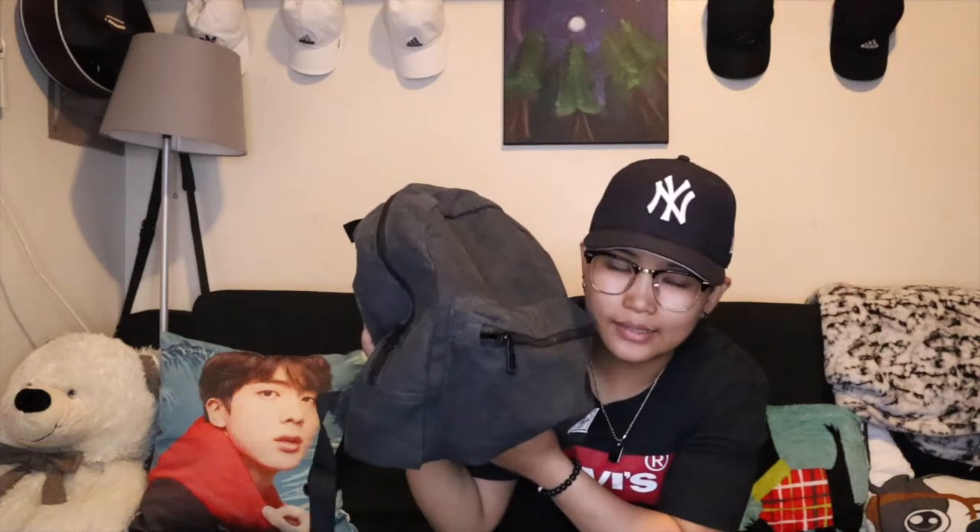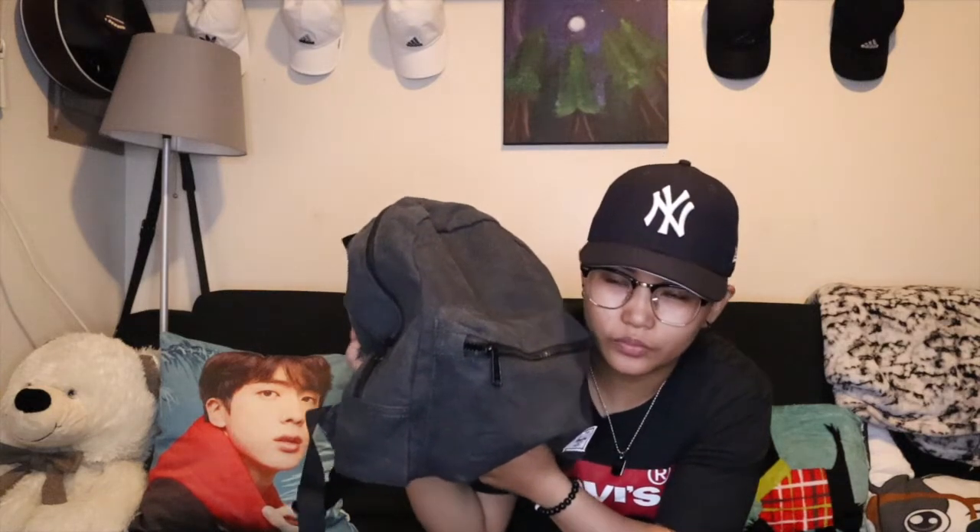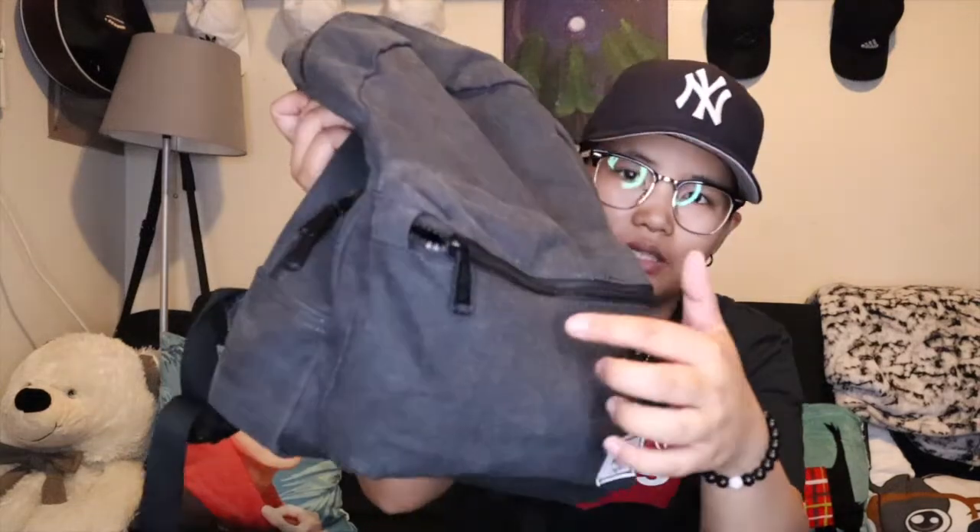So, yung strap niya — ganyan lang. Wala siyang pad or anything. Tingnan natin kung anong laman ng bag ko. So, mauna tayo dito sa maliit na compartment.